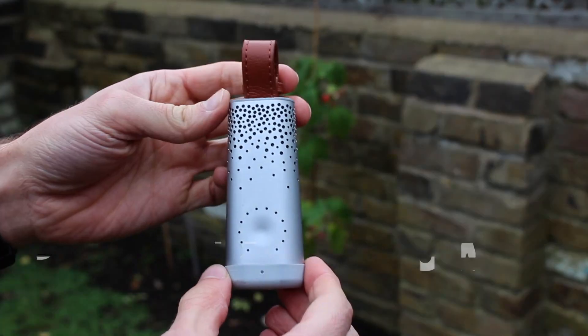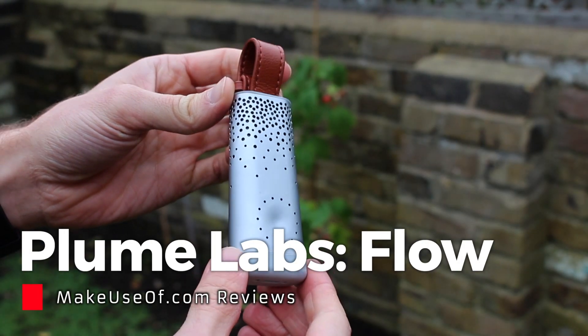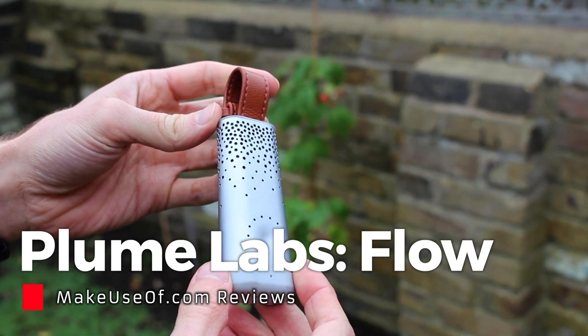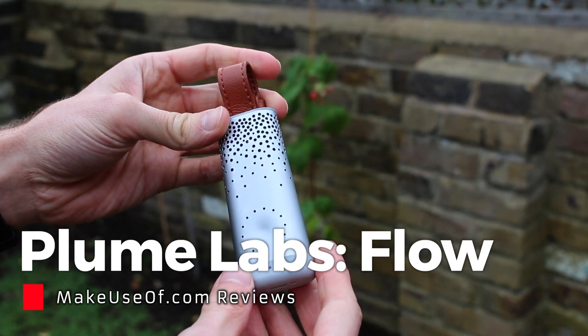It'll probably come as no surprise that every day we breathe unclean air. Air quality varies wildly by climate, country, and even down to the street level. Poor air quality can cause a range of complications, not least for your and your family's health. But what if you could monitor the air quality where you are right now? That's the ambition of Plume Labs, a French startup that's recently launched their first air quality monitor, Flow.